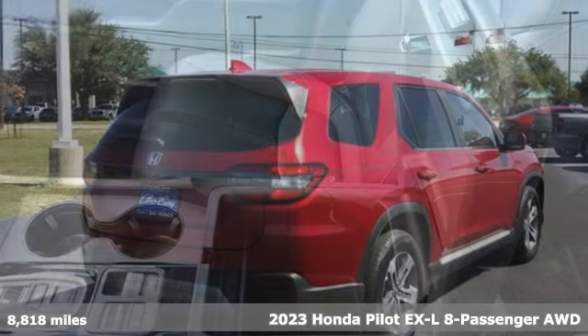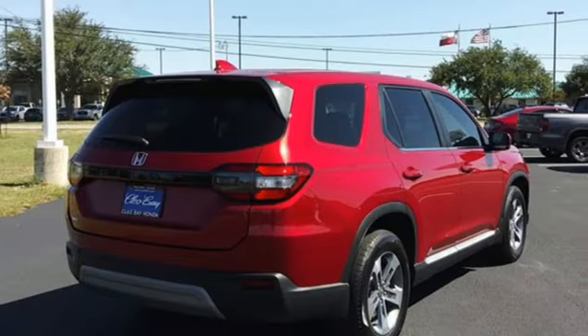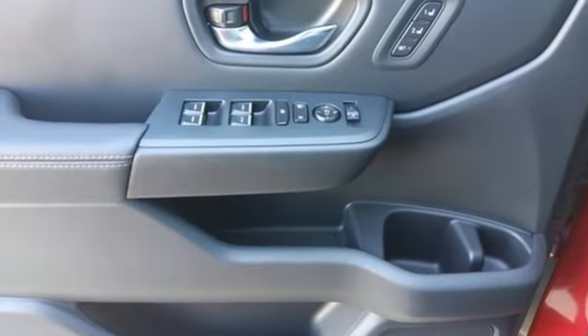It's a 2023 Honda Pilot. Style runs in the family, and watch the family run to pile into this roomy Pilot.